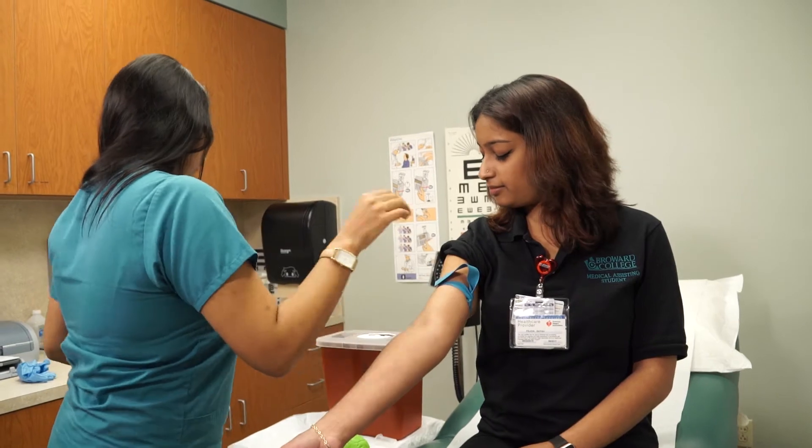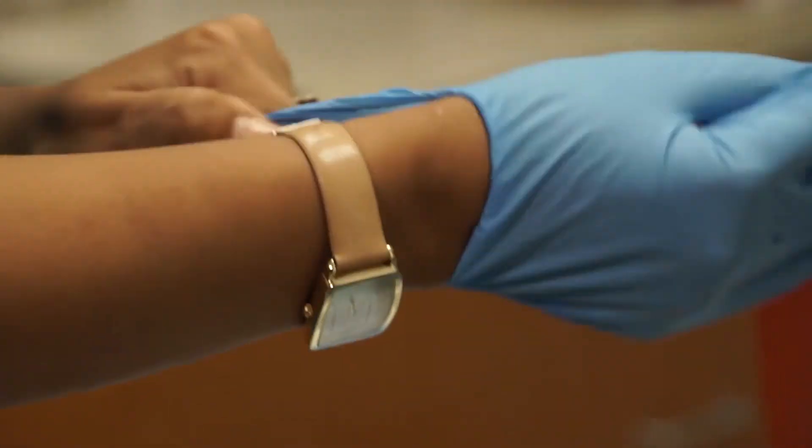I decided to enroll in the medical assisting program because from what I read, they do cross training with not only medical but also office administration. It's a really diverse entry-level field within the medical profession.